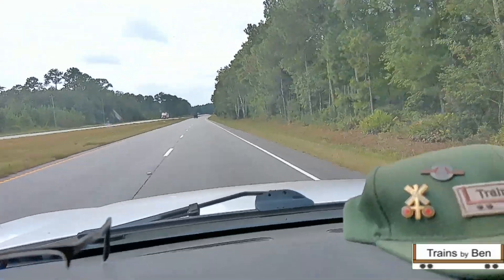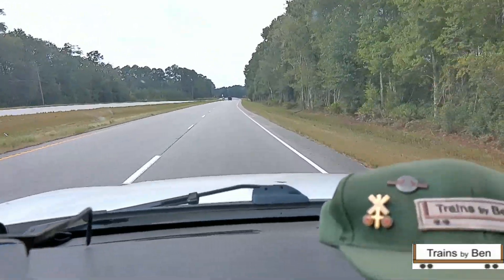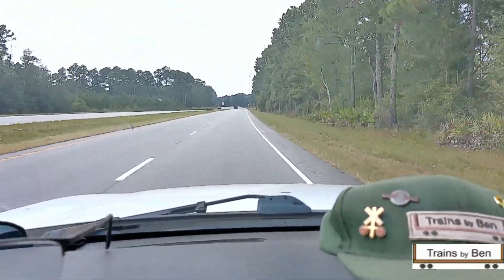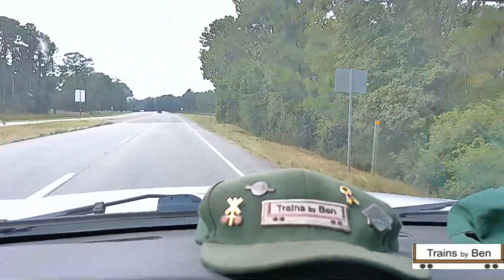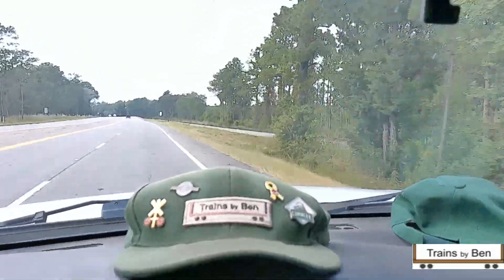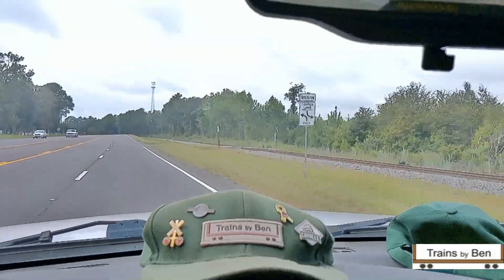Hello rail fans. We were on our way from Nahanta following this Brunswick Sub that goes to Waycross and decided we'd take some video since they've done quite a bit of work along this track to make it a double track over to Nahanta then up to Jessup.